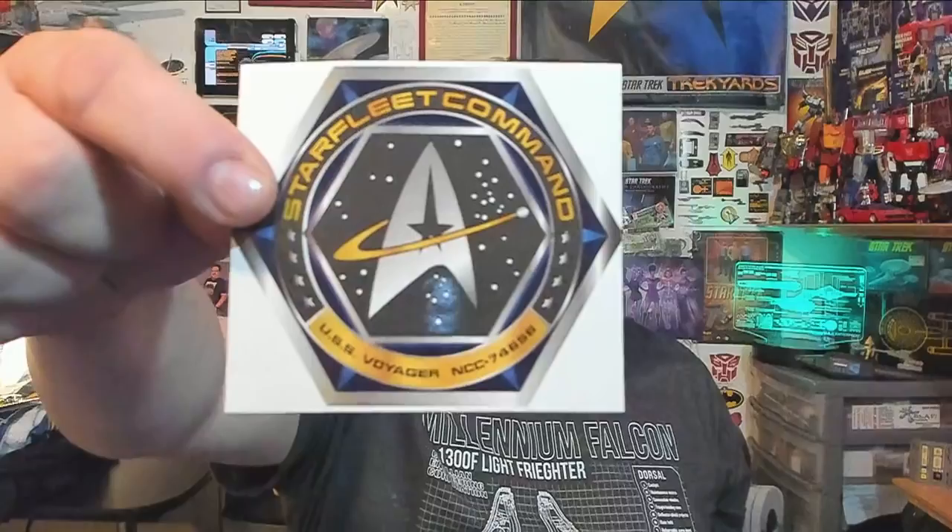We've got a Starfleet Command USS Voyager sticker. Pretty cool — and actually this is the same sticker they used to seal the boxes. I saw it and thought 'oh, it's a cool sticker, I don't want to cut it.'